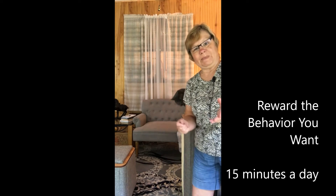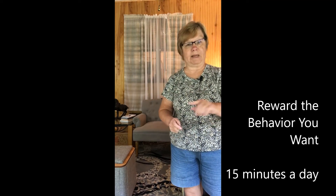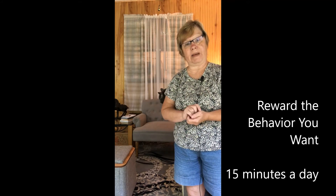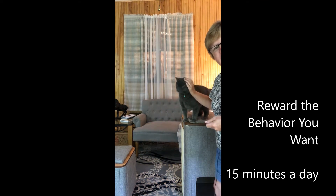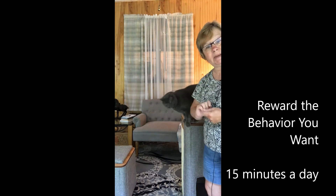So we start with the hoop down on the ground where he can see it and he can walk through it, maybe step through it, as we lift it up higher and higher. Our next goal is we had to teach him how to go from podium to podium. And we had to teach him how to jump from podium to podium and not be afraid.